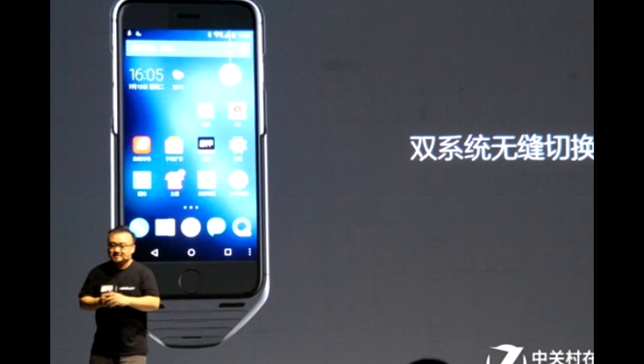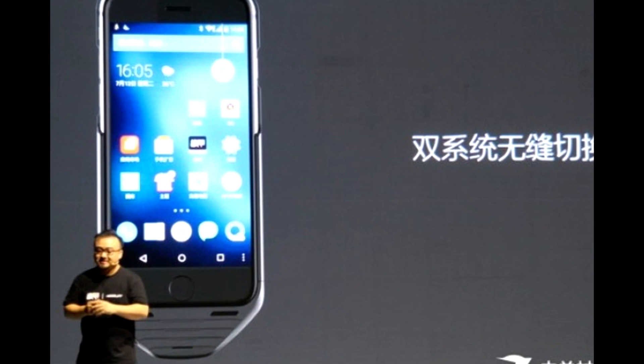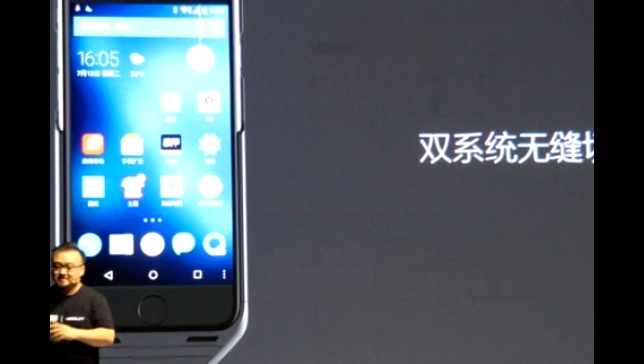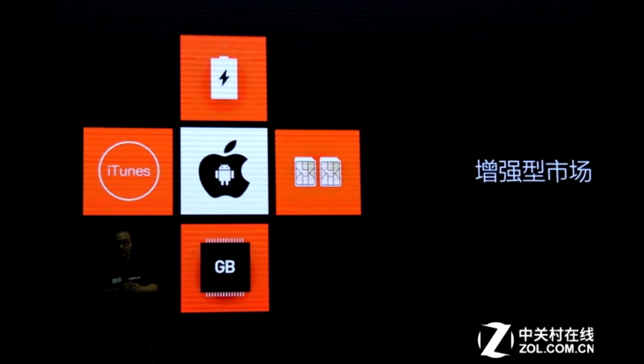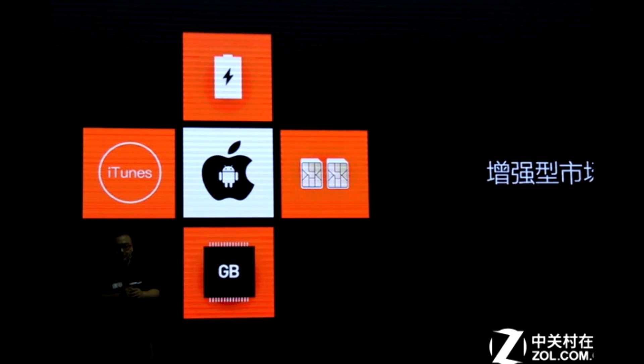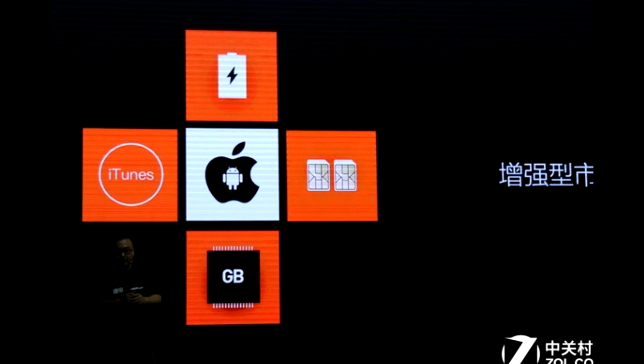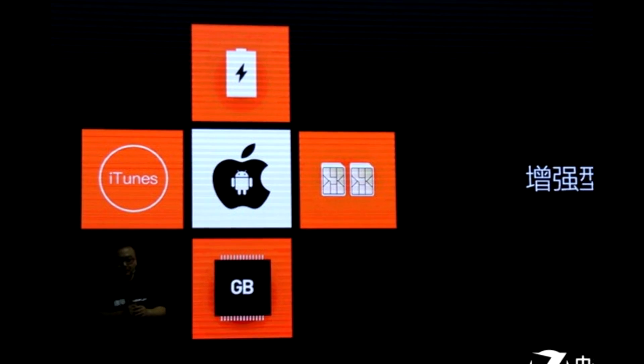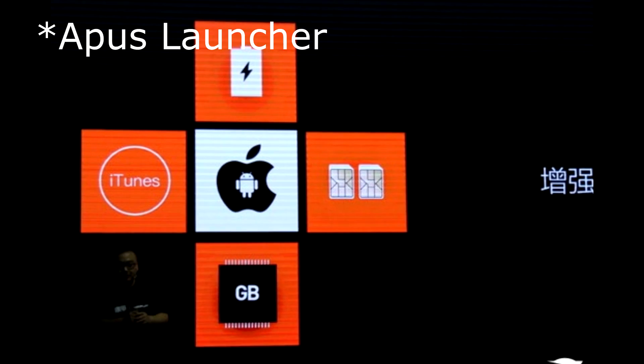But what is interesting is that through that lightning port only, and with the help of an app, the iPhone is now capable of running Android and has access to any Android apps. The case in itself is a fully working mobile device — it has its own modem and SIM card and runs an Android-based OS with a custom launcher on top.